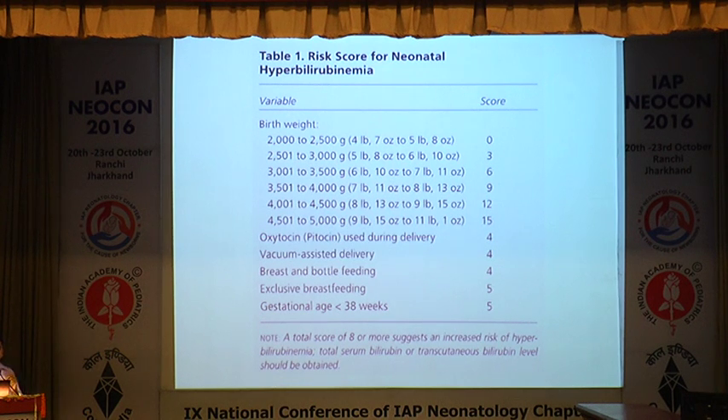There are risk scores to predict which severe jaundice cases will develop bilirubin encephalopathy. Factors include: birth weight, oxytocin use in pregnancy, vacuum delivery, breastfeeding or water feeding, exclusive breastfeeding, and gestational age less than 38 weeks. A score of 8 or more predicts higher risk of developing severe neonatal jaundice and bilirubin encephalopathy.